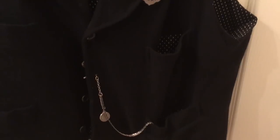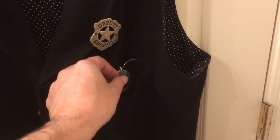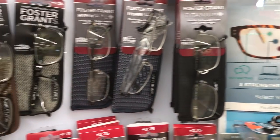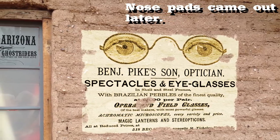Presbyopia — or what I call getting older — requires folks who can generally see fine until they have to read something close up to stash a pair of readers or cheaters on them. These were just as common in the Old West as they are today. These specs could be found for 15 cents to a dollar, depending on how fancy you wanted to get.